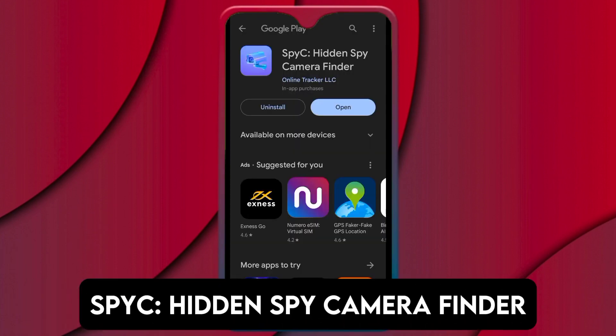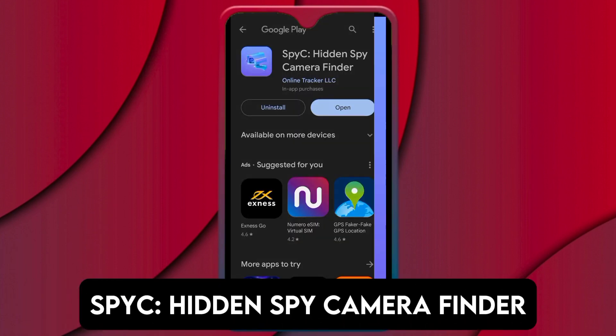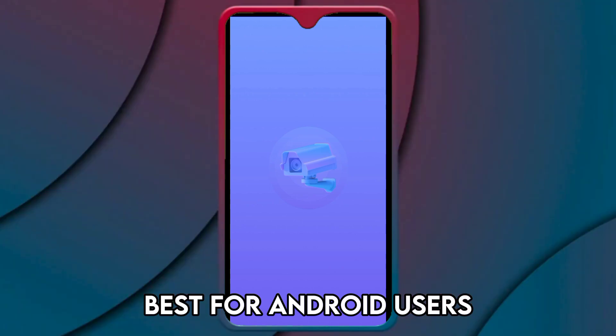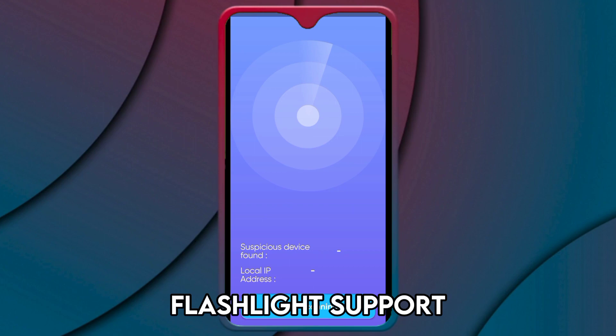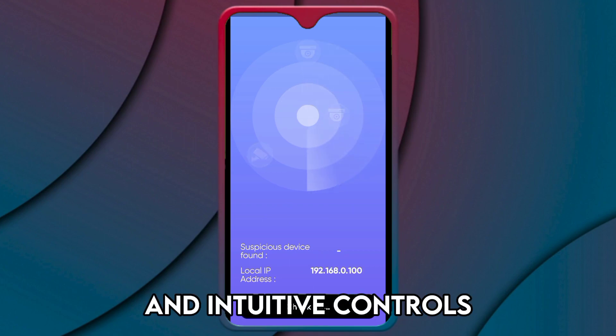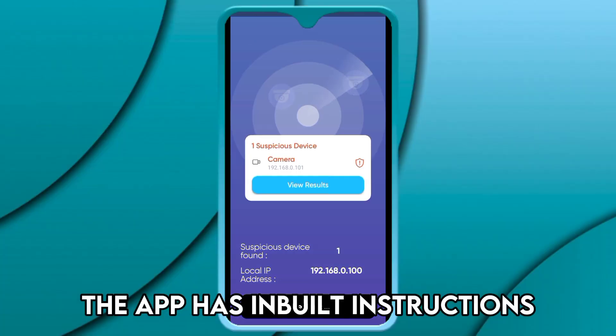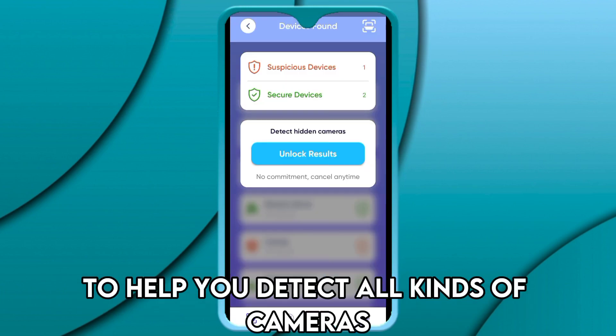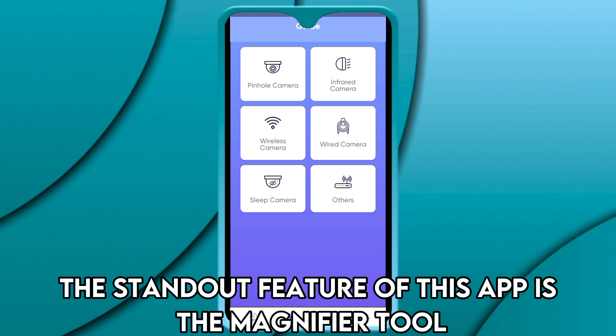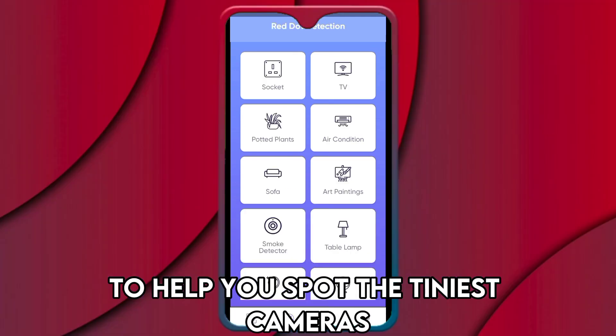Spy C: Hidden Spy Camera Finder, best for Android users. Spy C features a simple UI, flashlight support, and intuitive controls. Additionally, the app has inbuilt instructions to help you detect all kinds of cameras. The standout feature of this app is the magnifier tool to help you spot the tiniest cameras.